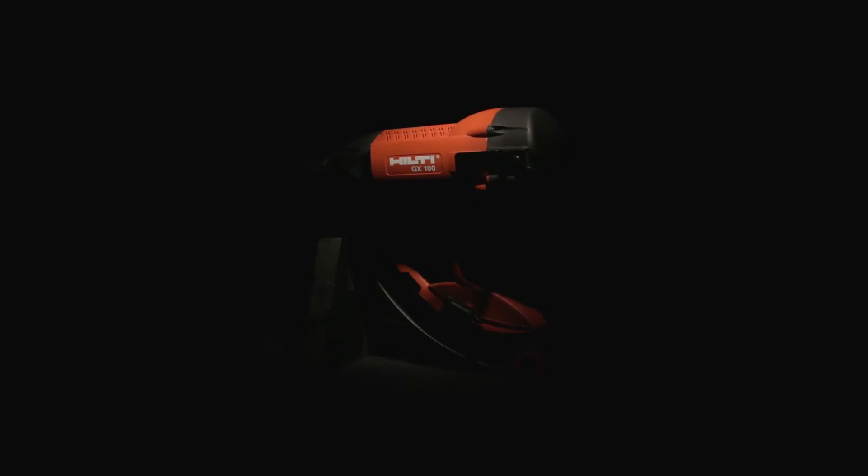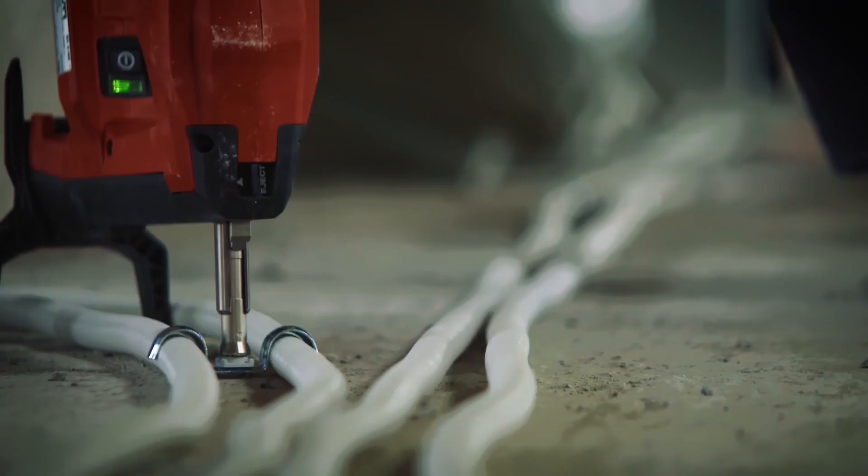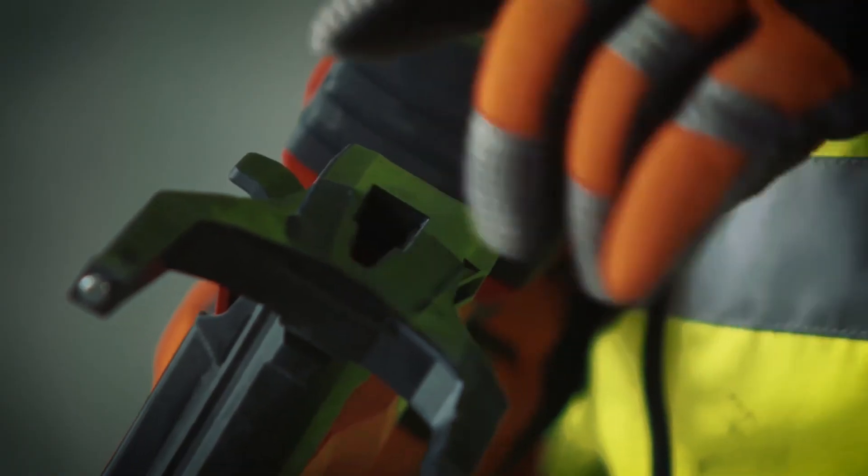For more than 65 years, Hilti innovations have been changing the rules of the direct fastening game. Hilti has launched the BX3, the first battery-powered direct fastening system for concrete and steel.